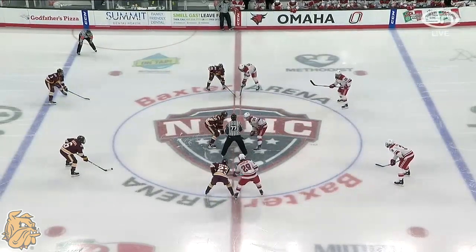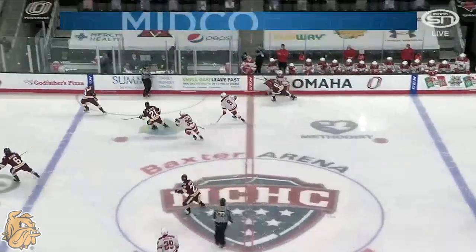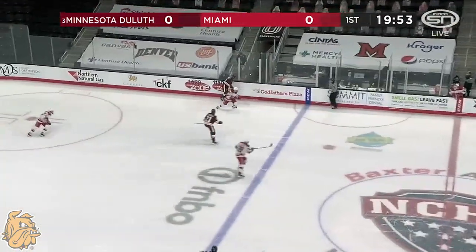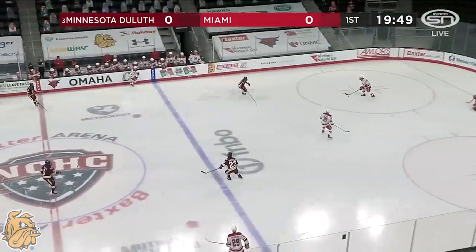Our referees this afternoon are Dan Drager and Joe Sullivan, linesman Dana Perkovich and Scott Fitzpatrick. We're underway as Duluth in their maroon and gold, tops and bottoms. Miami in the white and the red.